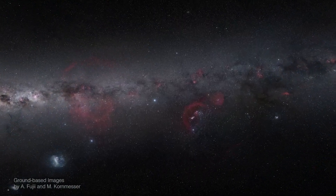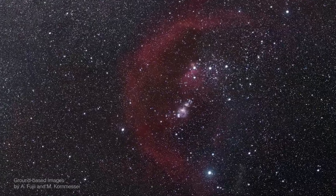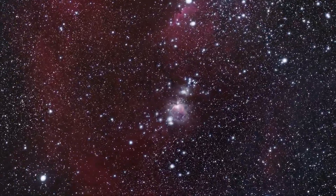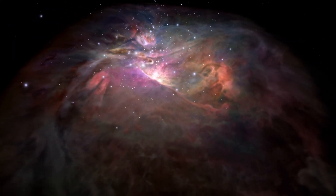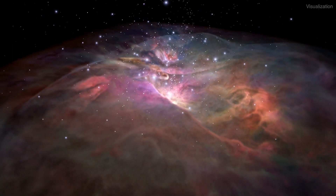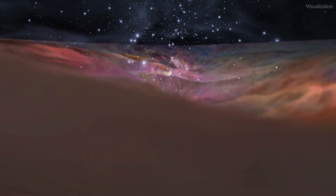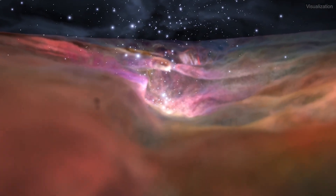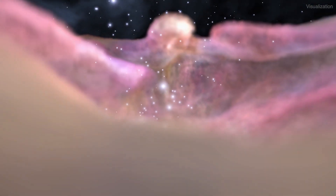The famous Orion Nebula is a star-forming region only 1,500 light-years away, making it the closest large star-forming region to Earth. Because it is so bright and prominent, located just below Orion's belt, this nebula is one we can see with the unaided eye. It also offers an excellent peek at stellar birth for those with telescopes.